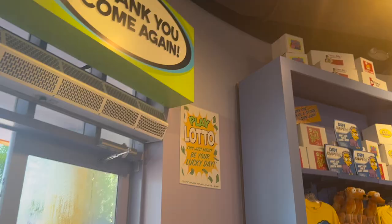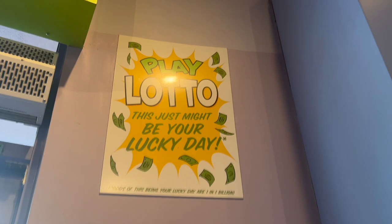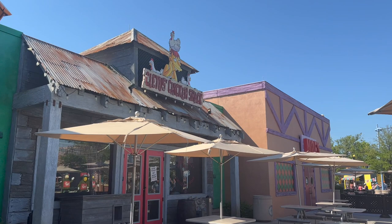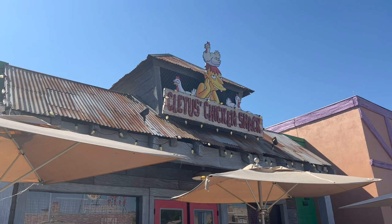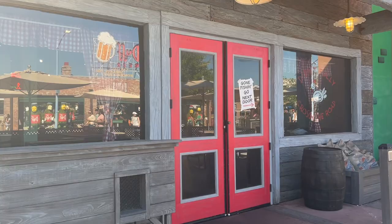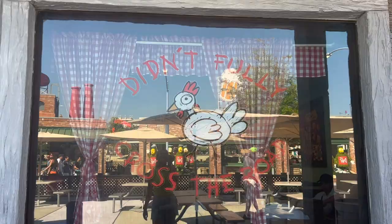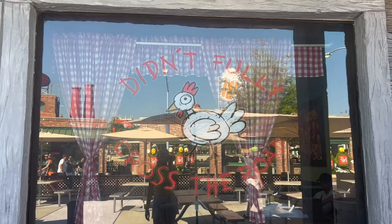Right next door is Krusty Burger slash Moe's Bar. The facade says Selma's Chicken Shack — 'Gone fishing, go next door' — but it's just so cute. It sounds like there are chickens in there because it's like a chicken coop. And then there's a sign: 'Chicken feed — didn't fully cross the road.' Outside they have seating with umbrellas, though it's hot.